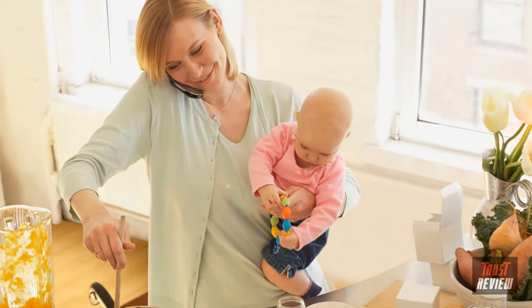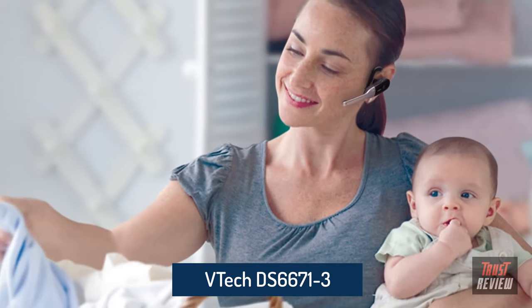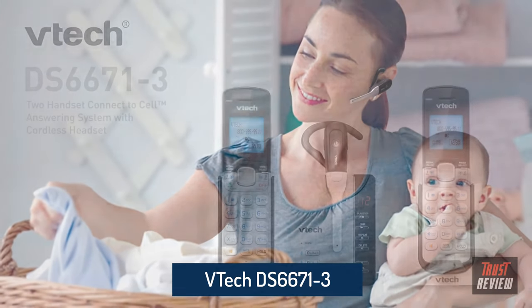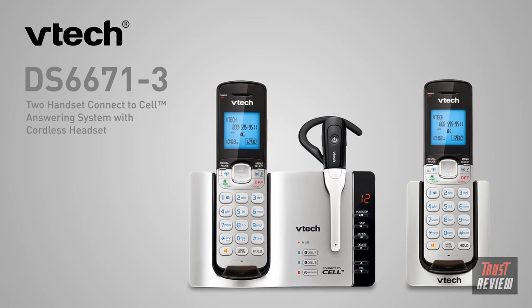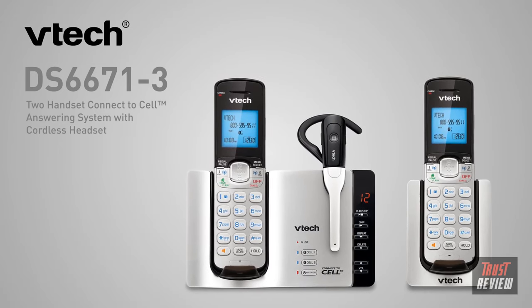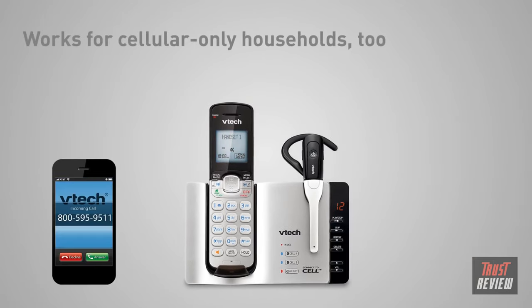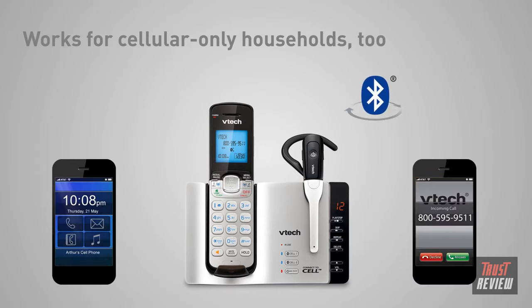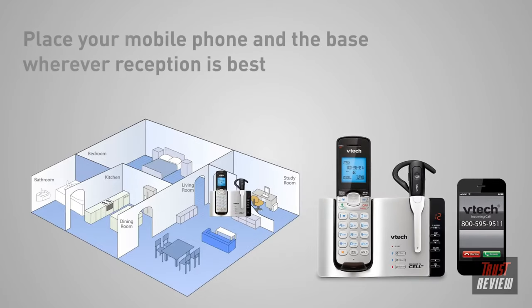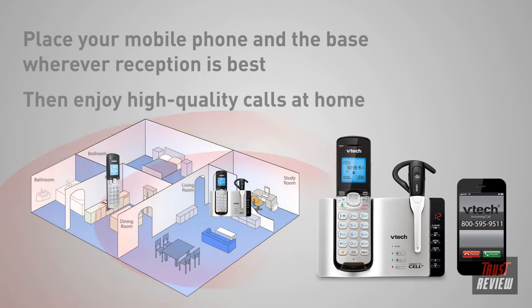Some days, two hands just don't seem like enough. The DS-6671-3 from VTech can help. A two-handset answering system with a cordless headset and connect-to-cell technology, the DS-6671-3 gives you the freedom to do more with your calls. By pairing up to two cell phones with the base, this system allows you to make and receive cellular and landline calls on one phone from anywhere in your home. In two easy steps, your mobile phone is registered to the base, and you can start taking advantage of your home's strongest cellular signal.